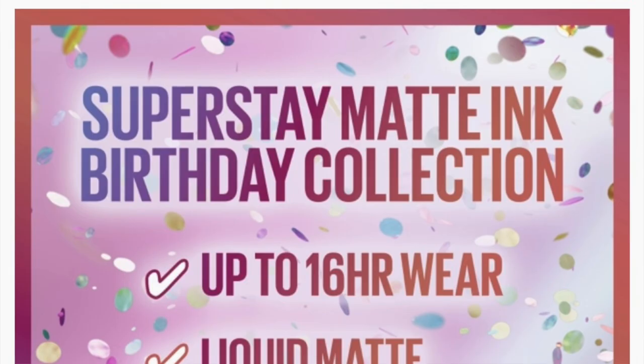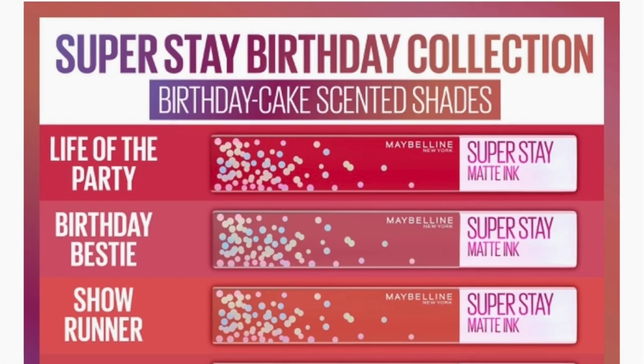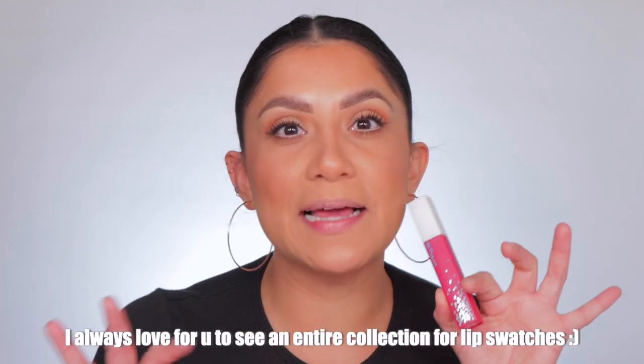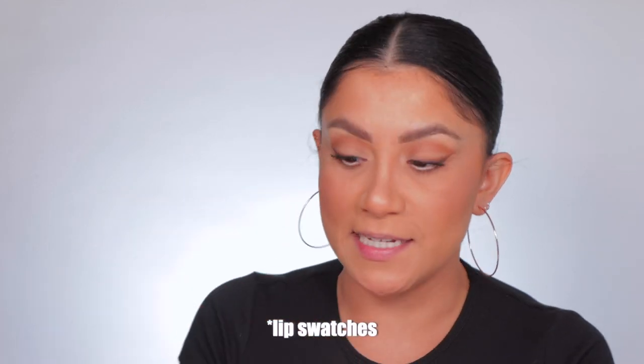So you guys, Maybelline released these — I think they're called Party Super Stay lipsticks. They're all brand new shades. Shout out to Alissa Montz because she asked me to do this. I wasn't gonna do it because I couldn't find the sixth one — it's like this blue-purple shade — but I got the majority, and I know you guys like when I do Maybelline Super Stay lipsticks, so here we are.